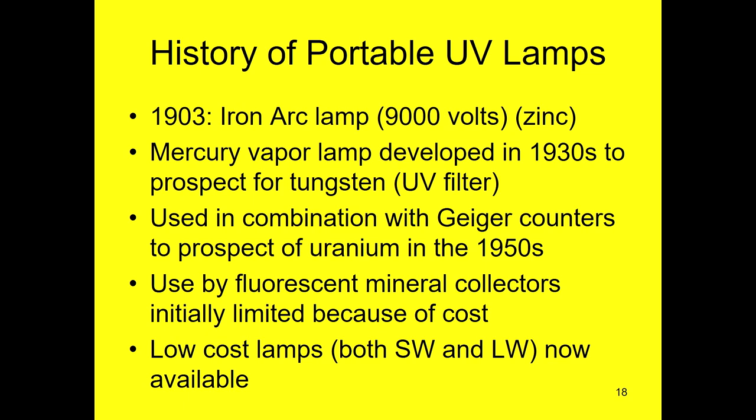In the 1930s, mercury vapor lights came about, and they had very industrial and medical uses. They're good germicides at some frequencies, and at some other frequencies they're very good at curing certain adhesives, so there was an economic reason to develop UV lights. For fluorescent mineral collecting you need, in addition to the light, a filter — because mercury vapor by itself puts out a lot of UV but also some visible light, and the visible light swamps out what you're trying to see. So you filter out the visible so you can see the fluorescence from your mineral. All of this was developed in the 1930s, and in the 1950s it was used along with Geiger counters and uranium prospecting.